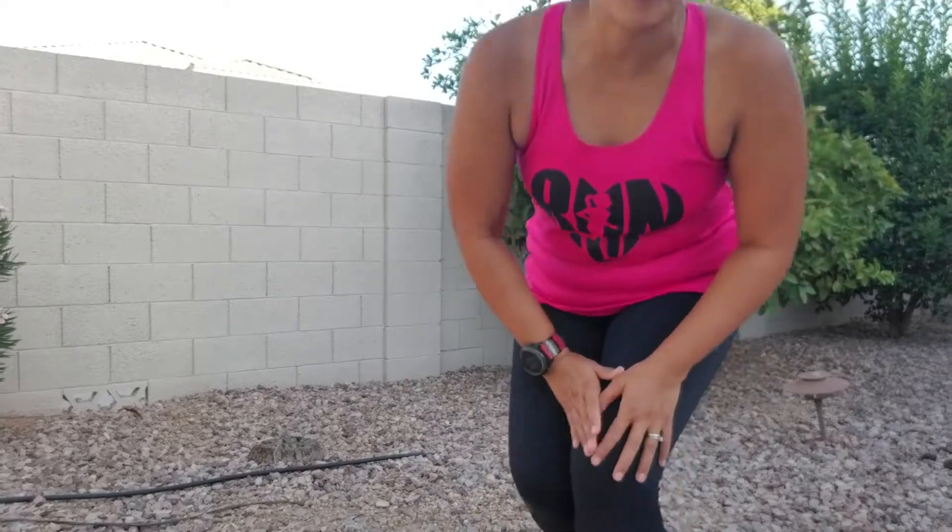I usually wear skirts when I run, so I don't really like having my legs covered this much during my summer runs. I don't know that I would run in them all the time, but I was pretty comfortable for most of the run today. Super sweaty, though.